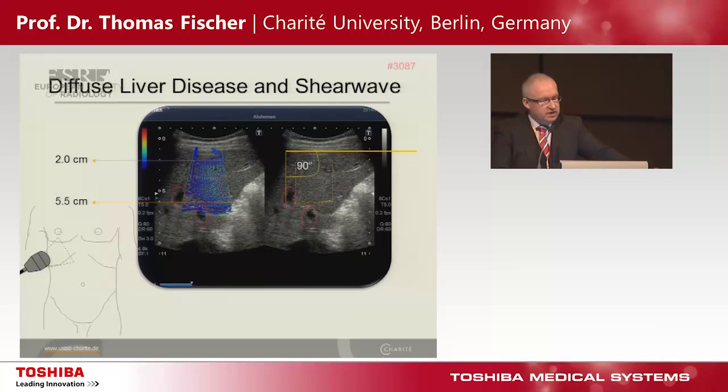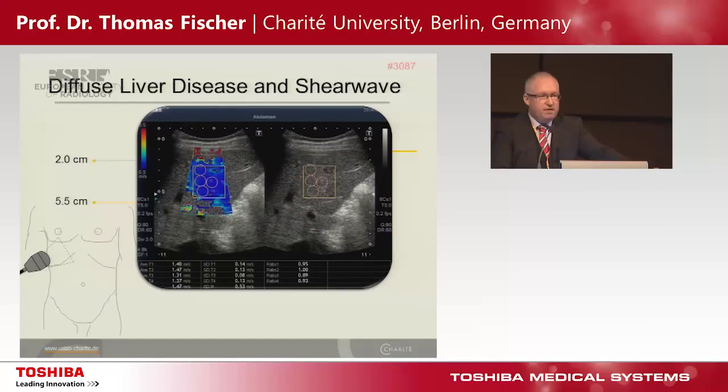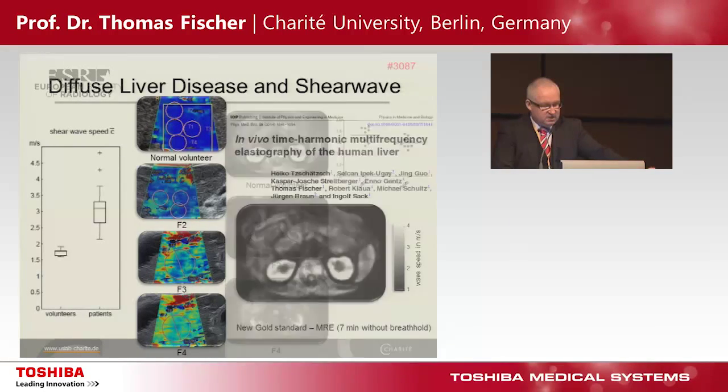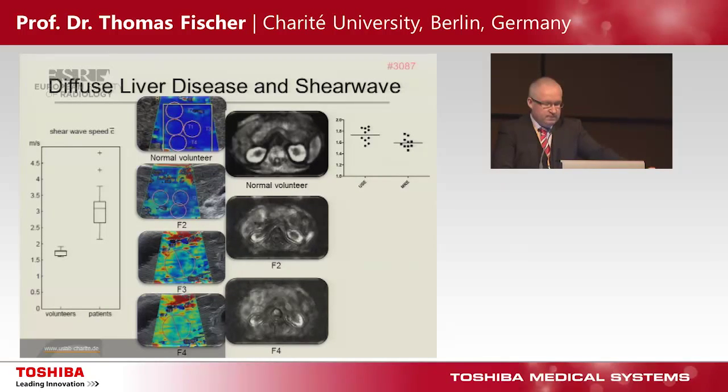Department of Gastroenterology. The hot topic today is analyzing diffuse liver disease in terms of shear wave elastography. We see the propagation waves, and we can analyze an area in a range between 2 and 5.5 centimeters — a big area — excluding the larger vessels, then measuring shear wave speed in this normal volunteer. Comparing normal volunteers with patients with fibrosis, you can see how it works. Our new gold standard is to scan the whole organ with MR — it takes seven minutes without breath-hold to analyze the whole liver. This corresponds very well with ultrasound, giving a shear wave speed of 1.6 in MR and 1.7 in ultrasound for normal volunteers.